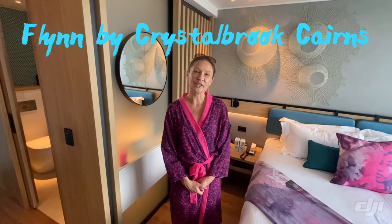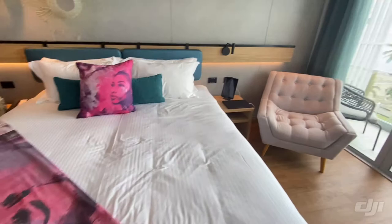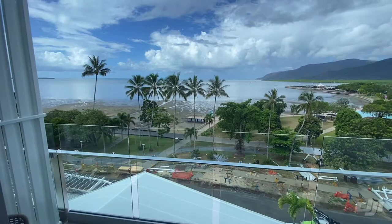Hi, tonight we're in Cairns and we're staying at Flynn by Crystal Brook. We chose this hotel because it's new and it does things differently. Everything's bright, love these little robes that they give you, beautiful king-size bed, looking out to the view of the sea and the Esplanade.